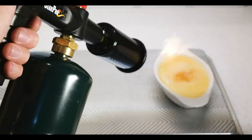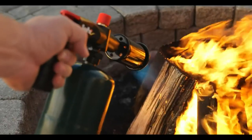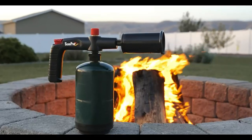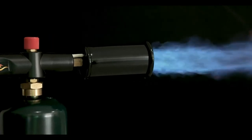We'll explore the top 7 options on the market, focusing on design, durability, and performance. Whether you're a professional chef or a home cook, finding the right torch can elevate your dishes to new heights. So let's get started and find the perfect flame for your culinary adventures.